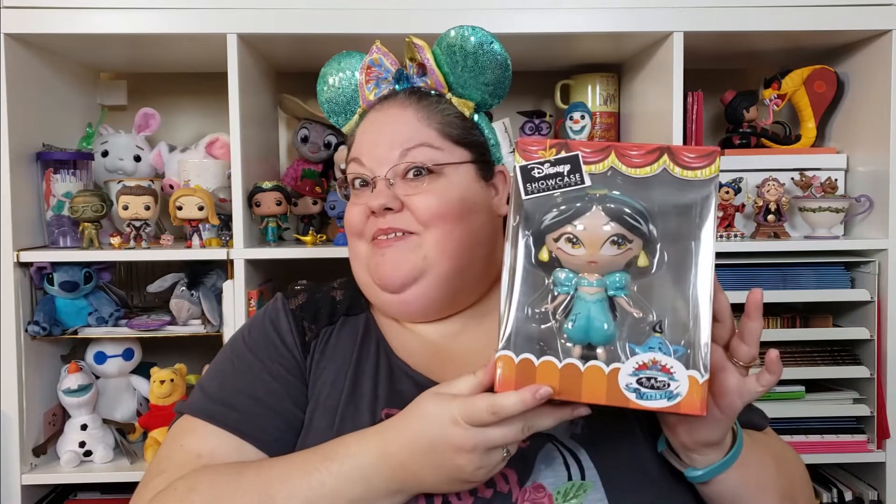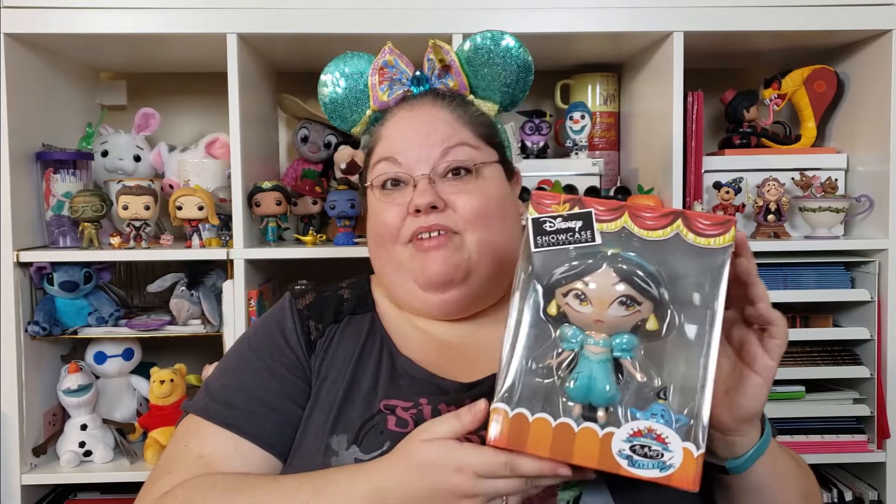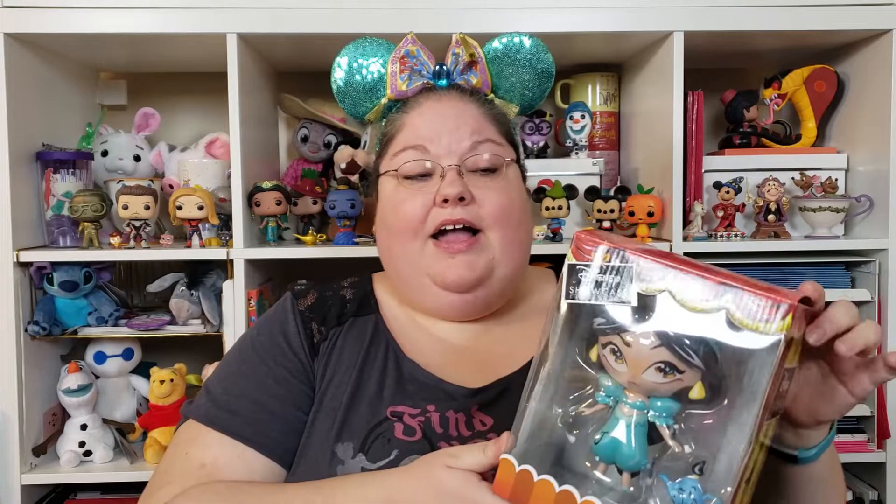The next item — I'm not really crazy about it because I don't really collect these; I've actually never seen them before. This is a themed box, and you'll see with the next item what the theme is if you can't already tell. This is a vinyl figure of Jasmine — the World of Miss Mindy vinyl. I've never seen these before but it is pretty cute, and it's a Disney Showcase Collection item.